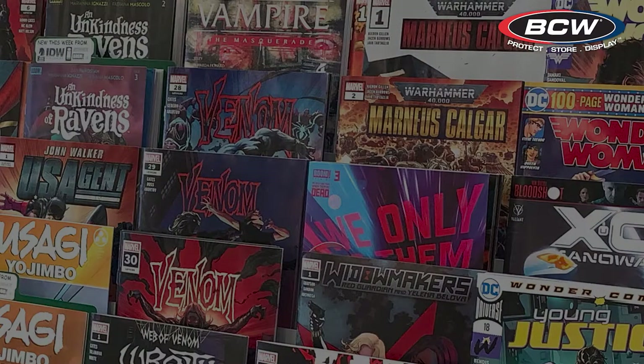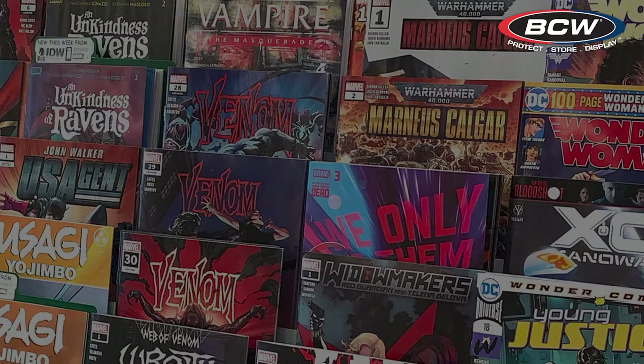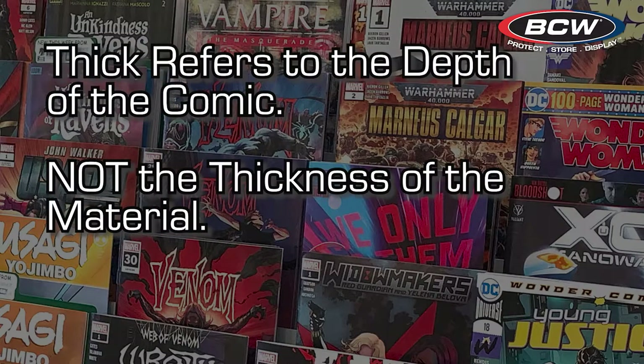The second version we offer are bags for thick comics. If your comic has more pages than a normal issue, like an annual or double issue, then this is the bag option for you. In this instance, the word 'thick' refers to the depth of the comic and not the thickness of the polypropylene.